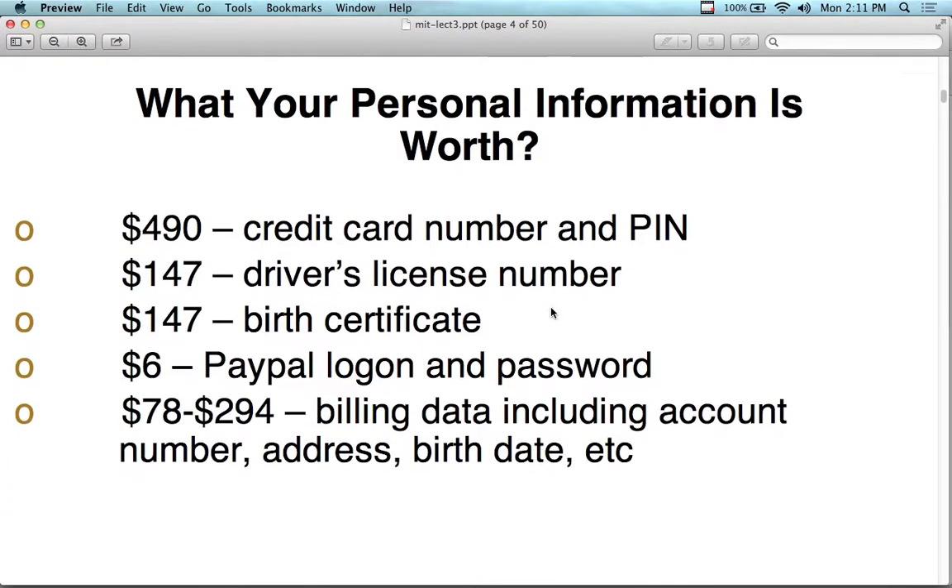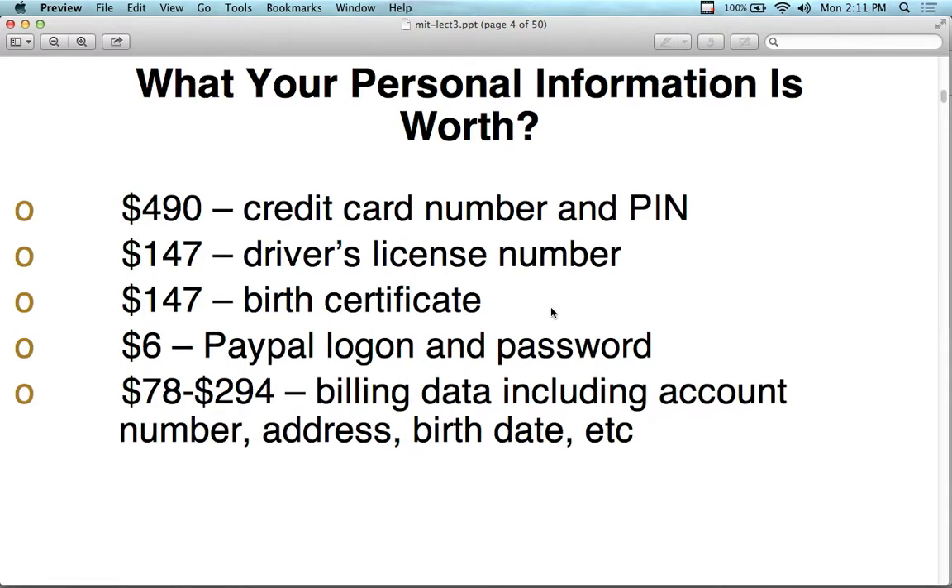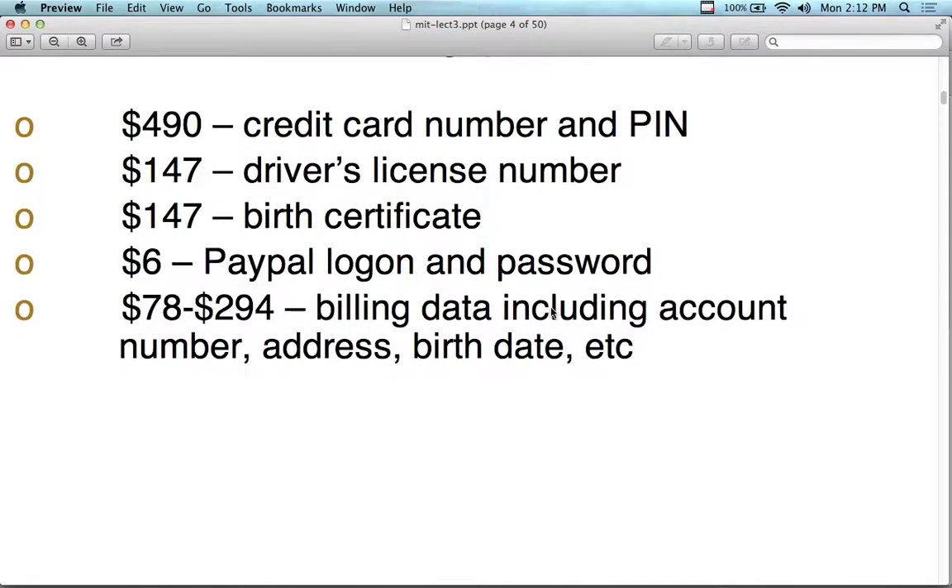Information technology has greatly accelerated both the good and bad in business — increased profit, reduced costs, increased service quality, and benefited society. But it can also be used to steal personal information and commit fraud. Many sites on the web are selling your personal information right now. When you receive unsolicited emails, that address came from somebody who sold it. The government has implemented laws to protect you, but not everybody follows them — people on the internet think they're exempt. Your personal information has specific dollar values: about $490 for a credit card number and PIN, $147 for a driver's license, $6 for a PayPal login, and less than $50 for a social security number.